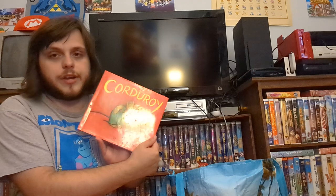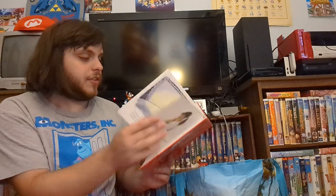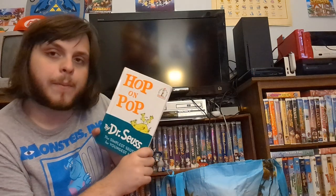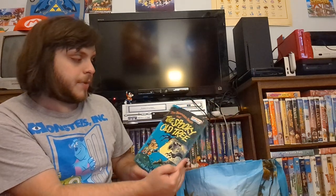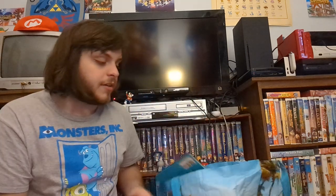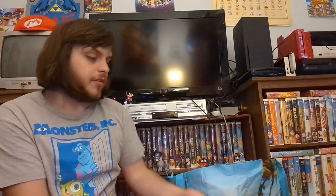The classic book Corduroy — I never read this but it looks interesting. I love kids' books. I already have Hop on Pop but I'll check if this copy is better. Here are the Berenstain Bears — Bears on Wheels and Berenstain Bears in the Spooky Old Tree. Yes, their name is Berenstain Bears, spelled B-E-R-E-N-S-T-A-I-N. And here's a coloring book for Hocus Pocus — I was worried it might be the terrible sequel but no, it's the original.